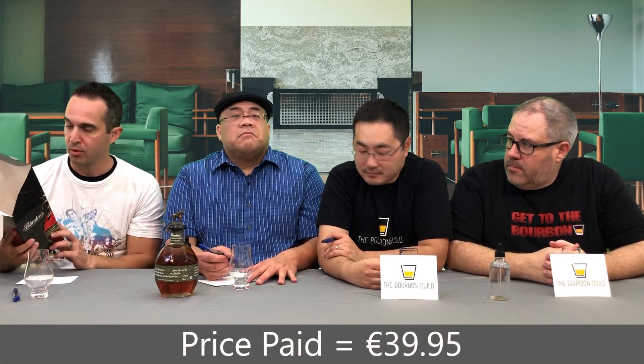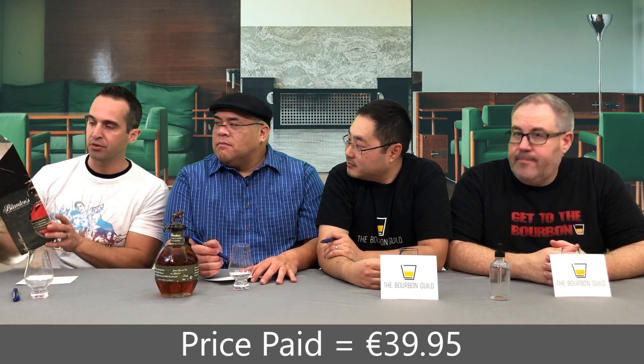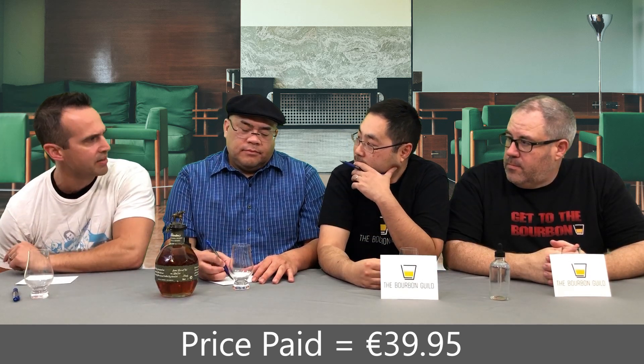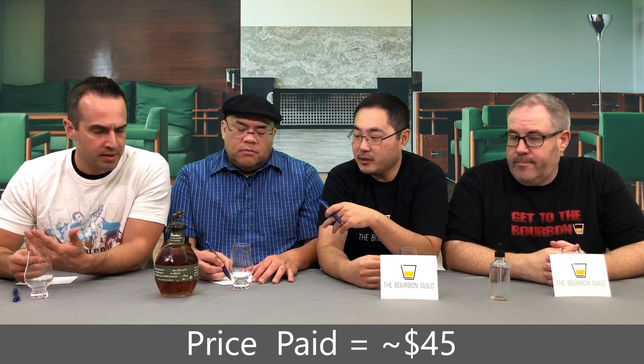This was actually procured in Germany by our very own Ben Richards, and the price paid — it actually has the sticker still on here — 39.95 euros, basically 40 euros, which equates to about 45 US dollars. MSRP is right around 48, they say.